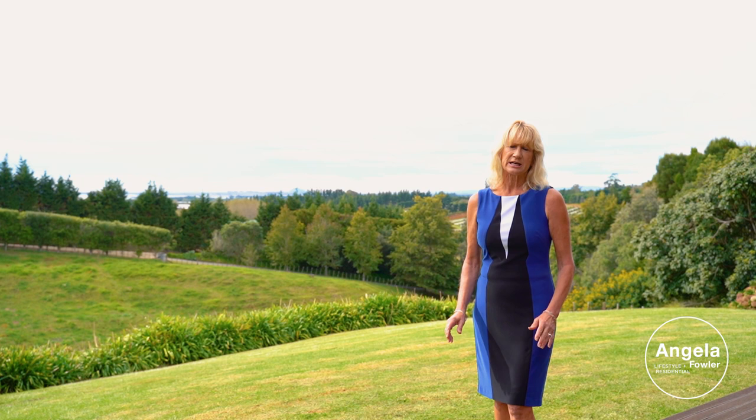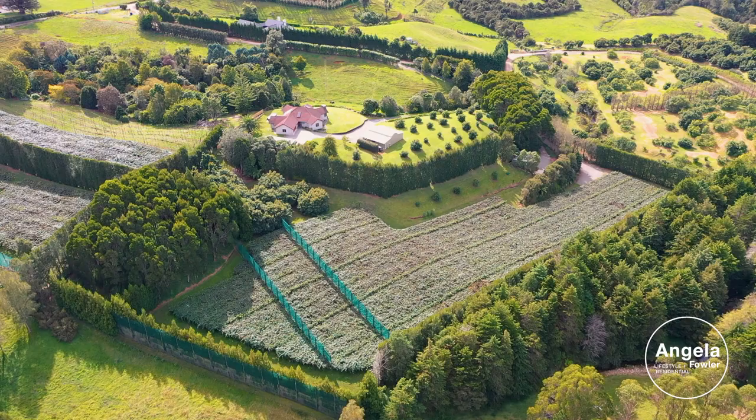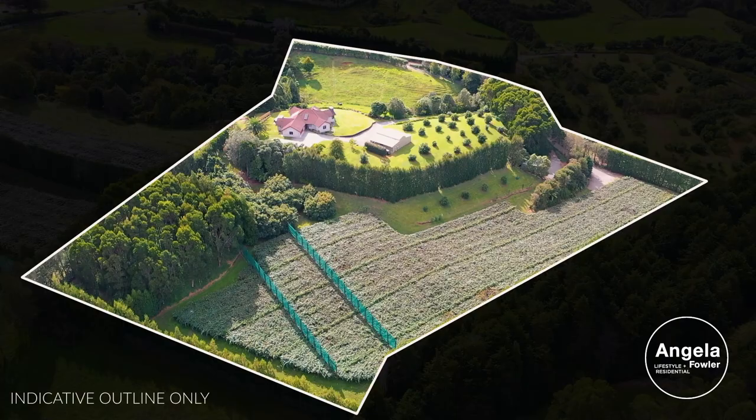Welcome to 237A Busby Road, a superb lifestyle property located in the desirable Bay of Plenty. I'm Angela Fowler and I'm thrilled to be showcasing this stunning home set on over 3.8 hectares of land.